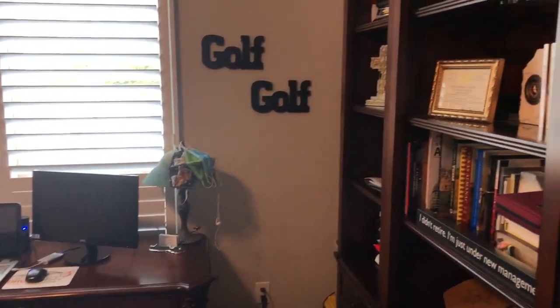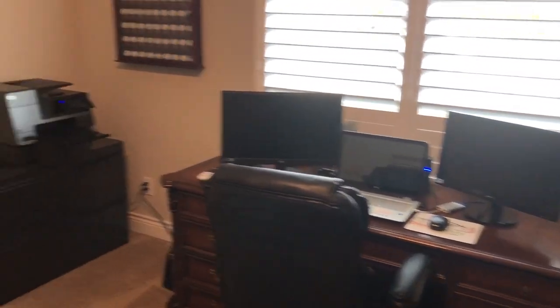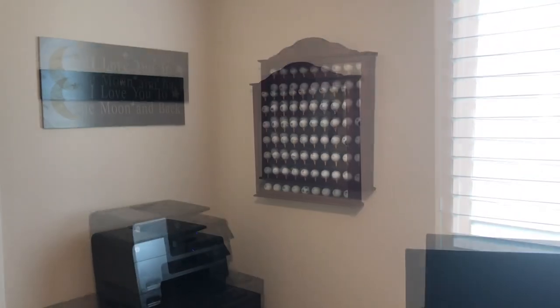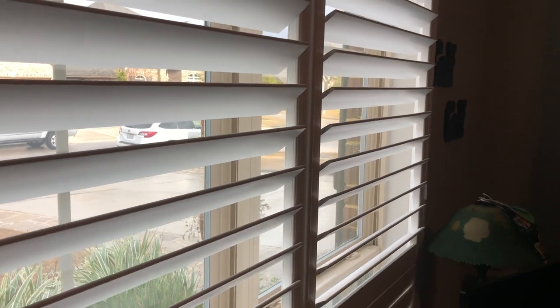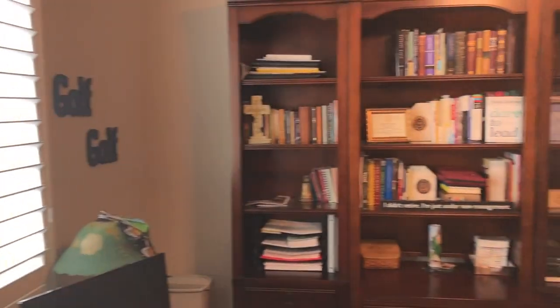Obviously the owner likes golf. Beautiful front entrant office. Notice the shutters — these are some high-end shutters they put on here. People don't realize how expensive blinds are for houses until they're having to get them put on their newly constructed houses. They're not cheap, and those are some high-end luxury ones.